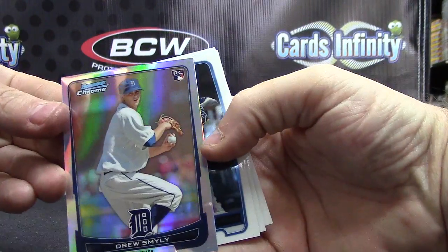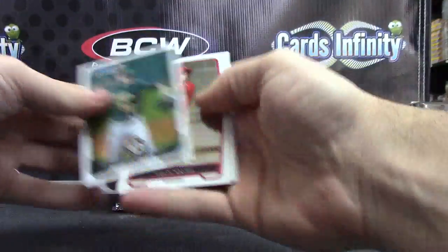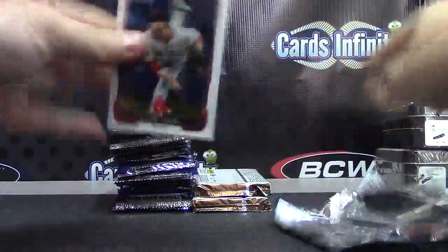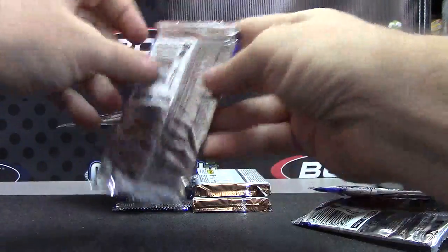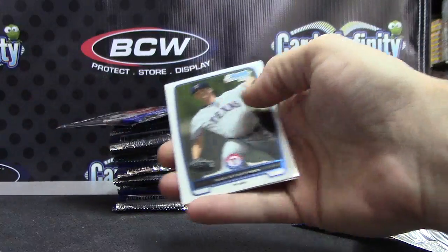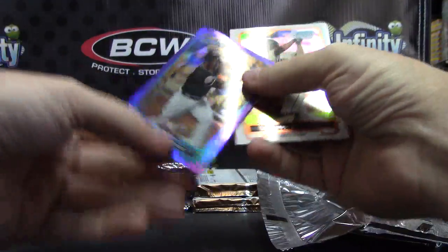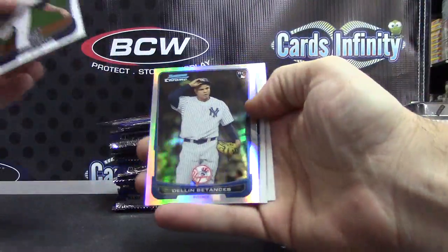Drew Smiley — make sure his card is focused — there we go, Drew Smiley Refractor. Brett Gardner — I'll focus in on the hits and the color. Autograph: Jake Marisnick. Purple of Hanley Ramirez — purple.